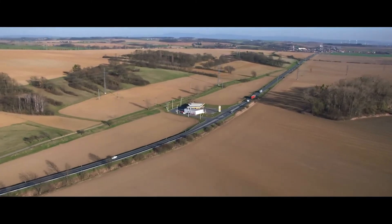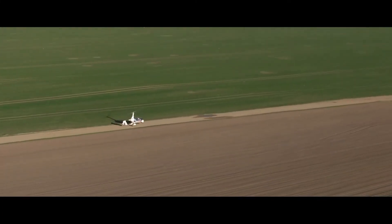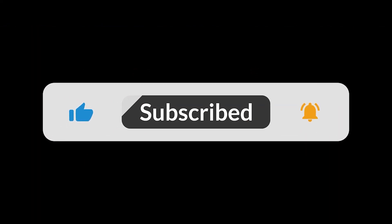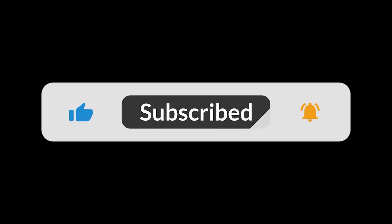The Autogyro Calidus Gyromotion isn't just a vehicle, it's a new way to experience the world. If you're ready to fly and drive, the future is here. Check out Autogyro's website for more details. Don't forget to like, subscribe, and tell us in the comments — where would you fly and drive first? See you next time.